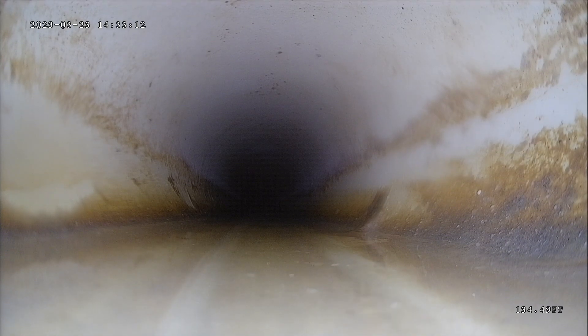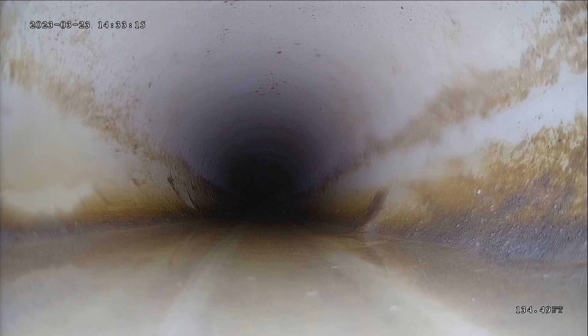I'm paying attention to how much standing water there is. Running water is fine, but if it's standing water and it covers my camera head, that's a concern — that would mean that you have bad grade. So far, it's looking good.